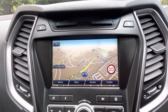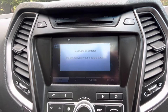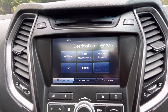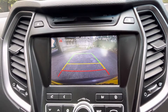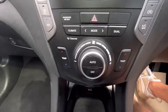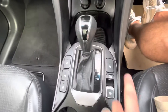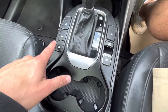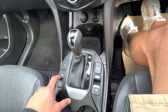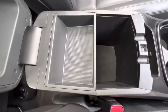We've got a touchscreen display with satellite navigation, FM and AM radio, and media including Bluetooth audio, USB, and auxiliary inputs. We also have a reverse camera with grid lines, split aircon, heating, and heated seats for the driver and passenger.